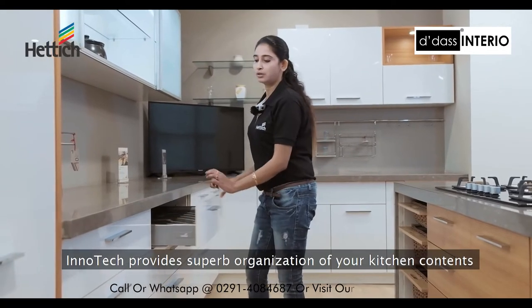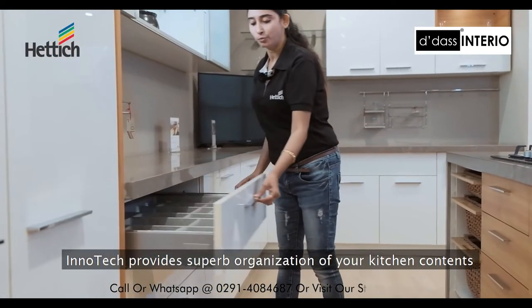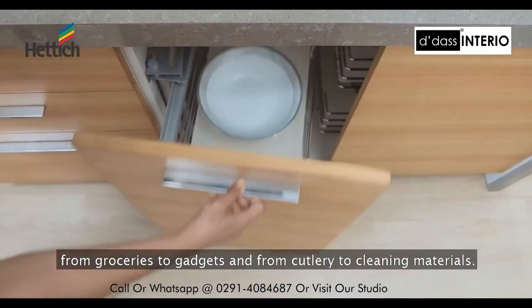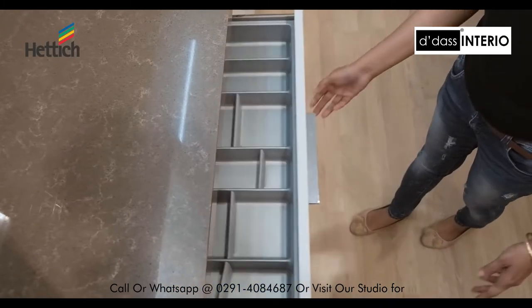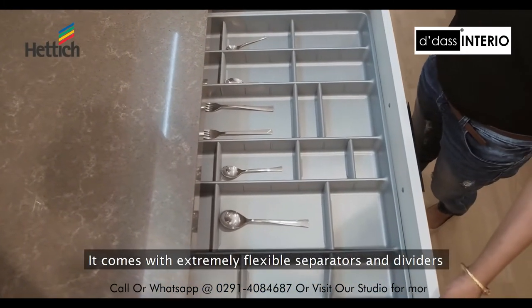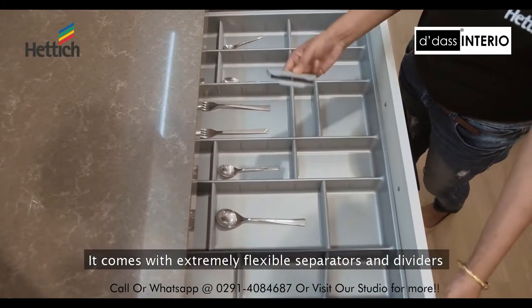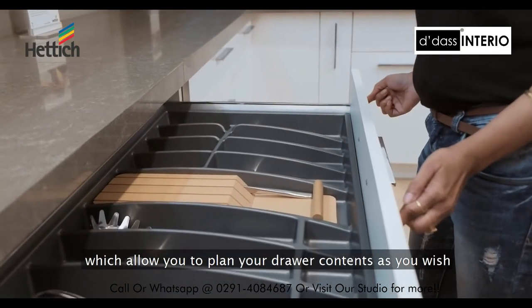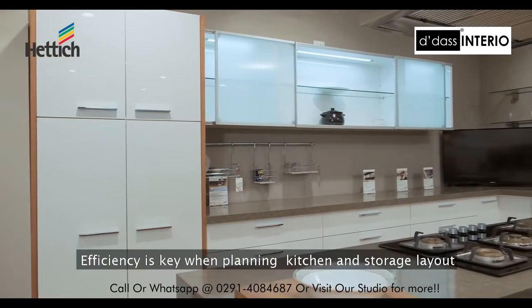Innertech provides superb organization of your kitchen contents, from groceries to gadgets and from cutlery to cleaning materials. It comes with extremely flexible separators and dividers which allow you to plan your drawer contents as you wish. Efficiency is key when planning kitchen and storage layout.